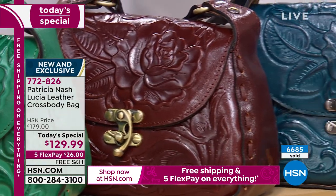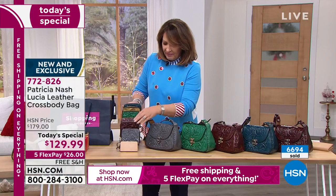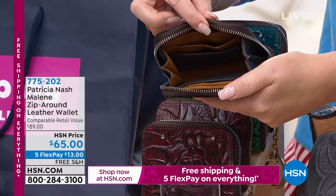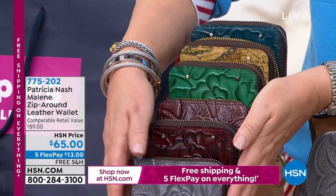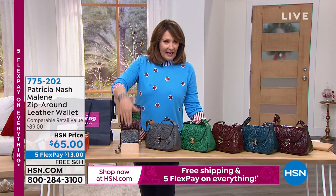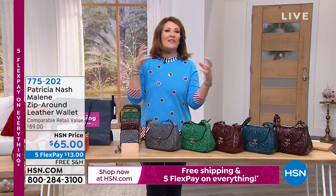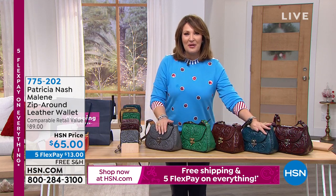There is a matching wallet that works beautifully with this bag. It has a little zip-around detail and is normally closer to $90 but it's $65 today. We still have the map choice in the wallet. You can pick any color to match your bag or coordinate with a mix-and-match. A zip-around wallet keeps everything inside - you can even throw a lipstick in there. That's a nice gift option too. Thank you so much, Patricia. Happy holidays - see you soon!